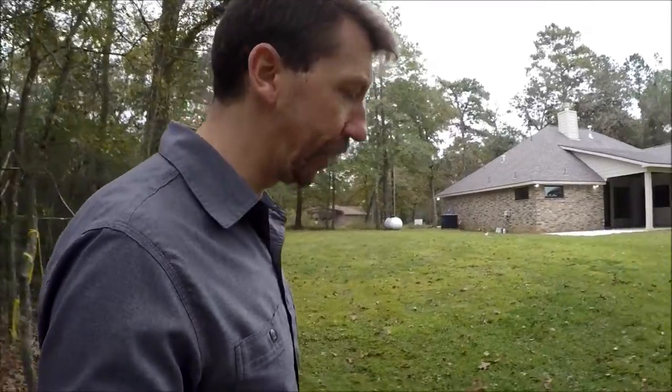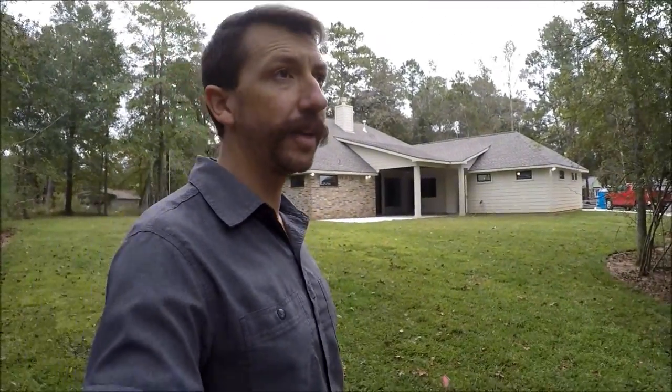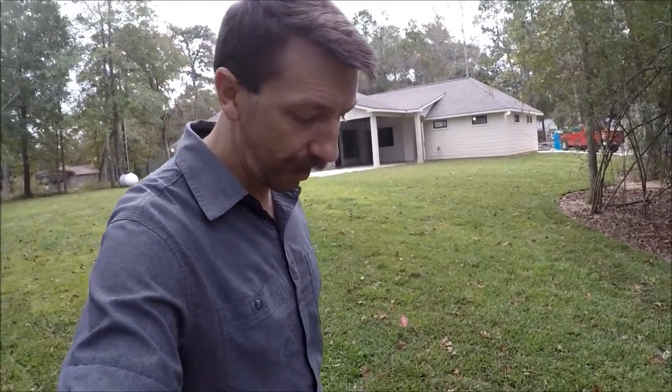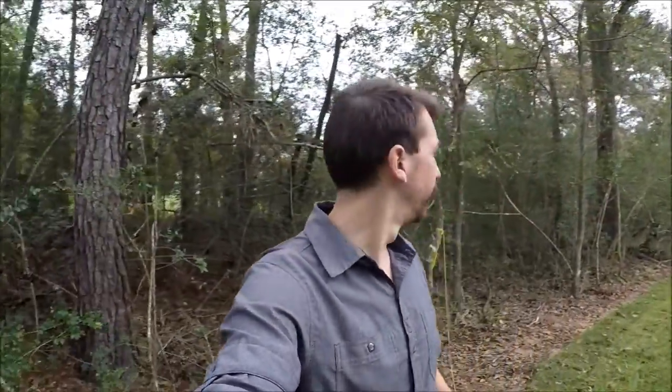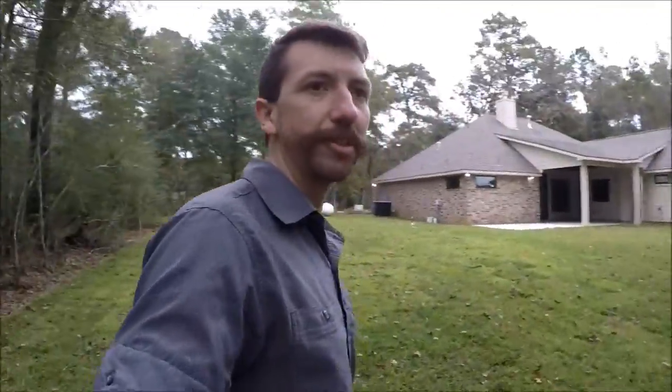I wanted to keep as much woods as possible for the boys to play and explore. I had to cut this much back just because of septic sprayer requirements, and really it wasn't as bad as it could have been — they could have made us cut back a lot more. But we've got all this woods and trees that is our property and we just want to keep it woodsy like that. We'll play in there, hide-and-seek in there and all that good stuff. It's gonna be great.